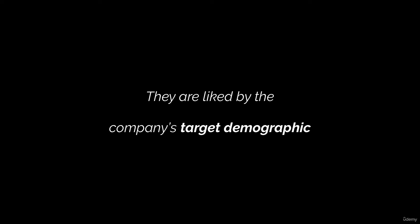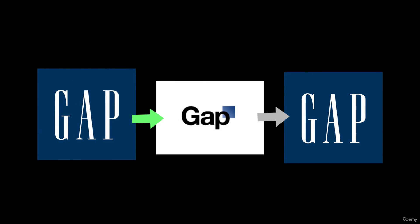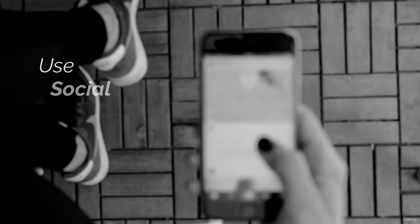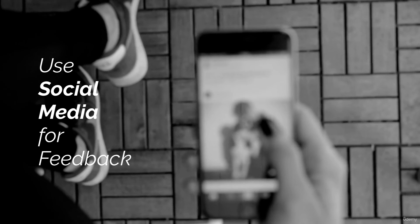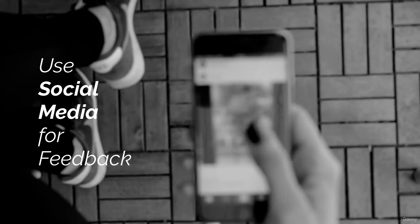Strong logos are liked by the company's target demographic. When I think about this, I think about Gap — a clothing store brand. They did a rebrand in 2010, making the logo more modern by using a sans-serif instead of the classic serif typeface chosen for decades prior. There was such a backlash against the new logo that they were forced to switch back to the original — a very costly mistake. They underestimated how their target audience would react to their beloved brand changing in typeface and style. Make sure your logo will resonate with your company's target audience. Never fear social media and getting opinions about a logo design — it's better to get negative feedback early so you can adapt before a final launch, before the logo has already been applied to hundreds of items and products.